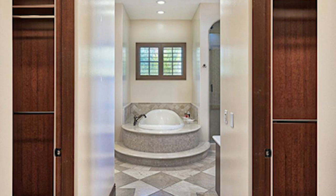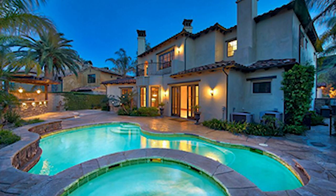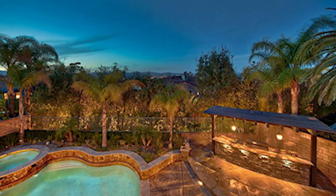There's a grand foyer with travertine flooring throughout, a spiral staircase with intricate detailing, recessed lighting, baseboard molding, French doors and plantation shutters.